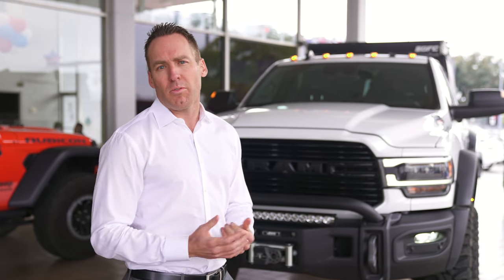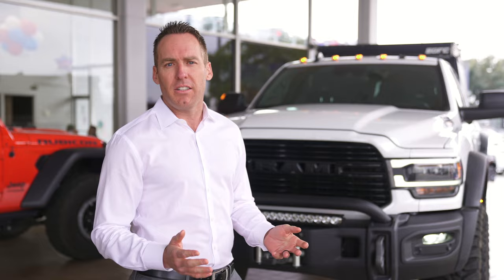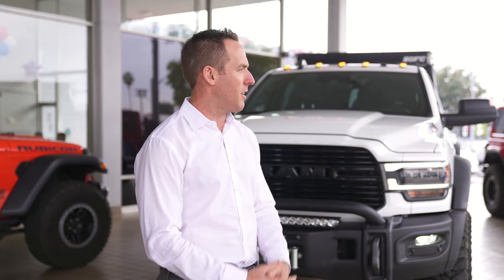We're a family-owned dealership started by my father Jack back in the 60s, and we've been serving the LA County Glendale area for over 50 years. We're an authorized AEV dealer — we sell parts, we sell vehicles, outfits, you name it.